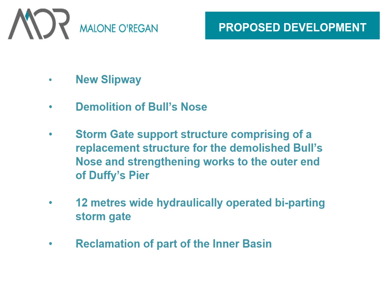The proposed development consisted of a new slipway, the demolition of the bull's nose, a storm gate support structure comprising a replacement structure for the demolished bull's nose and strengthening works to the outer end of Duffy's Pier, a 12-metre wide hydraulically operated bi-parting storm gate, and reclamation in part of the inner basin.